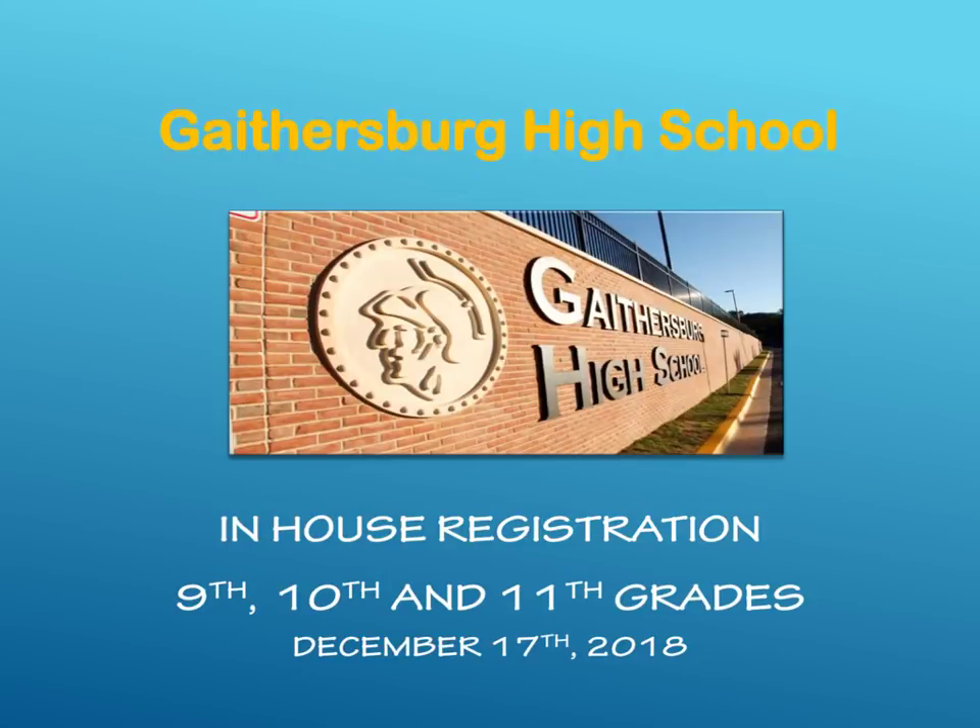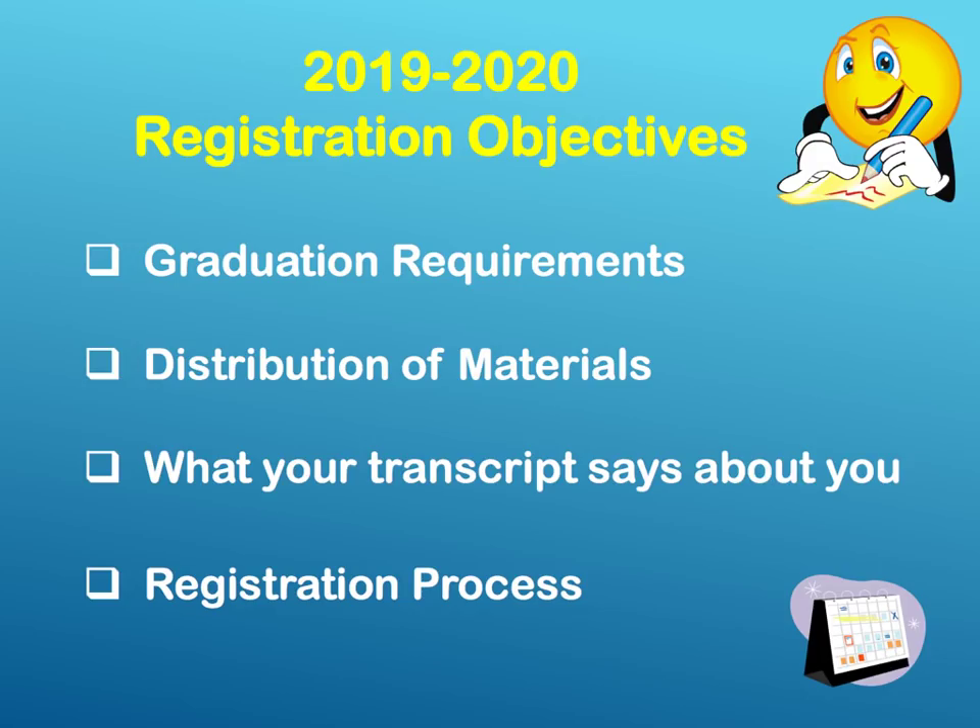Hello students, today we're going to be talking about registration for the upcoming school year, 2019-2020. Let's review our registration objectives. We will discuss graduation requirements, distribute your registration cards, talk about your transcript and what it says about you, and finally review the registration process.